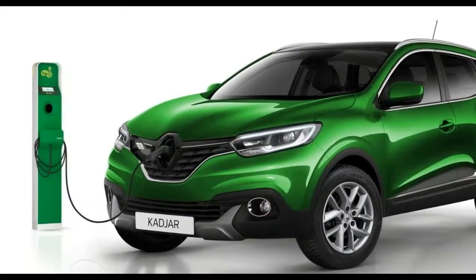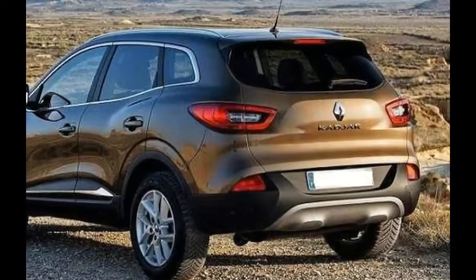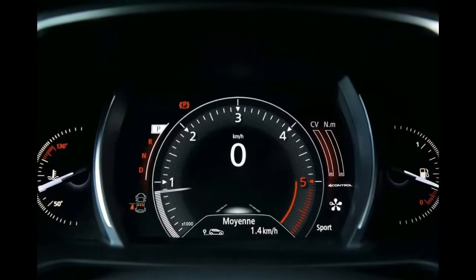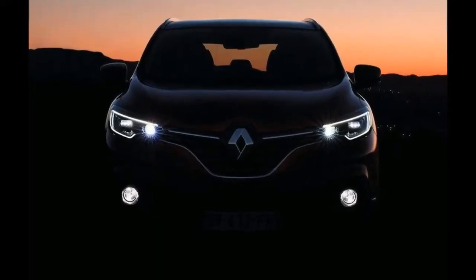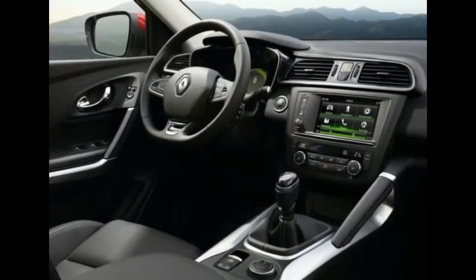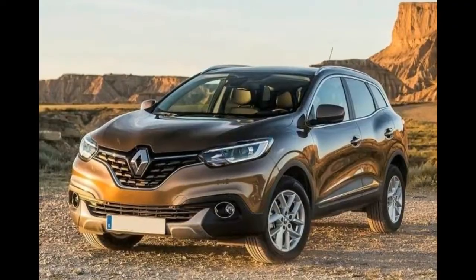The 2018 Renault Kadjar is a new venture made in cooperation of two major companies. This vehicle will be a danger for both the crossover class and a few hatchbacks with its flexibility. We can foresee what's in store by observing the new Nissan Qashqai. However, Renault will leave its stamp on this crossover.